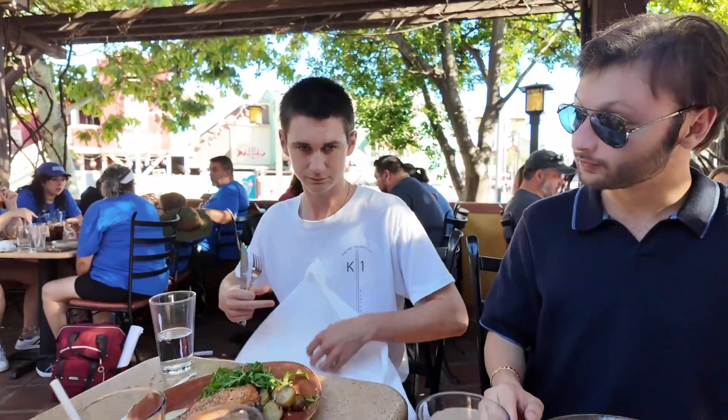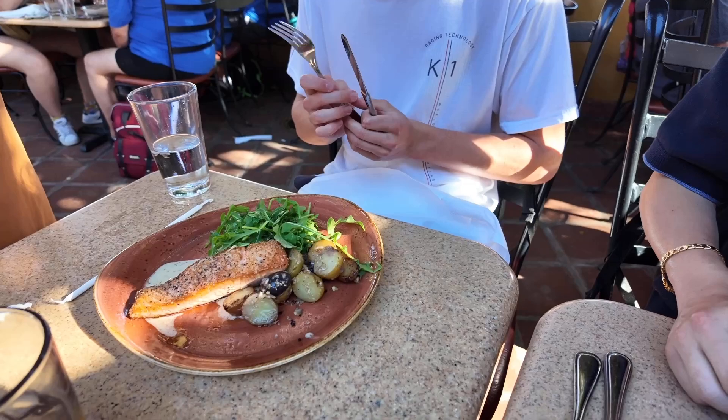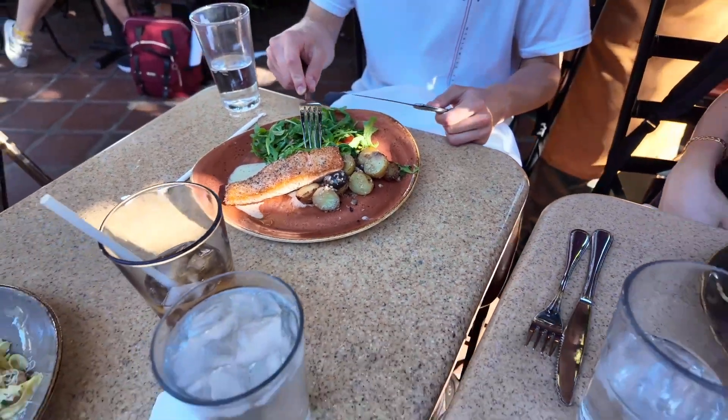Our dinner has arrived. Oh my goodness! John got the salmon. It comes with roasted potatoes and a salad with tomatoes. Wow, that looks really good, John. That was a good choice.